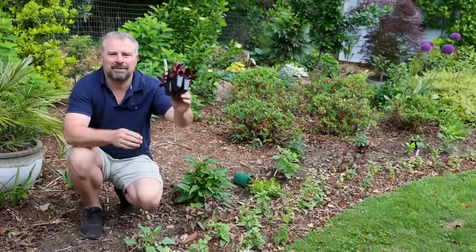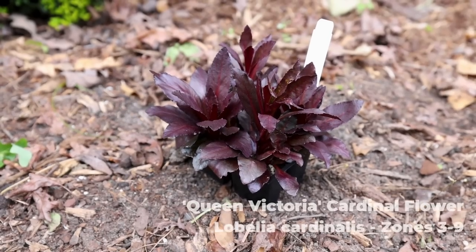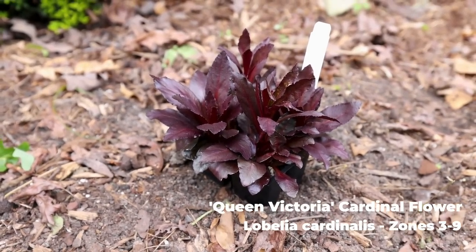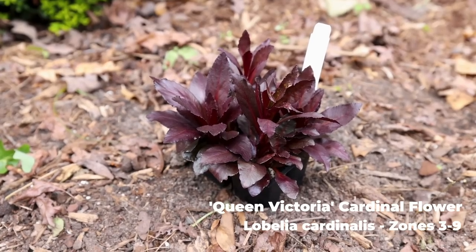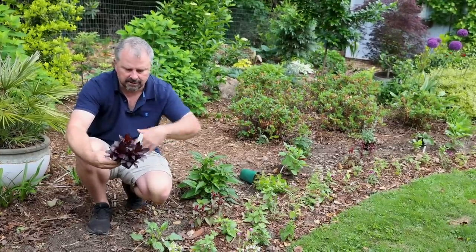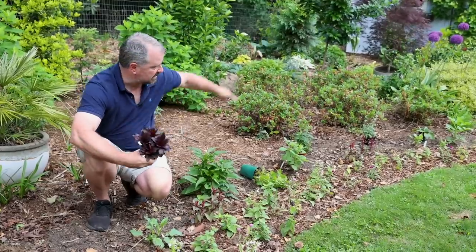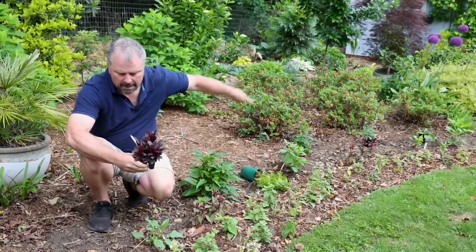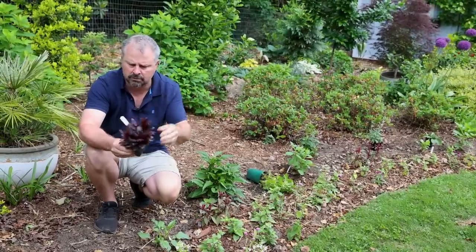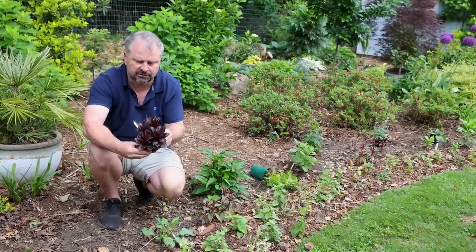I've got a four-pack of Lobelia — this is Queen Victoria cardinal flower. It has just incredible purple foliage and will get scarlet-colored flower spikes about 30 to 36 inches tall during the summer. This is a native from Canada down through the southeast and I think even over to the southwest. They can be spread out along this perennial border. I've also got some other ground cover Lobelia and other types of Lobelia in the landscape too.